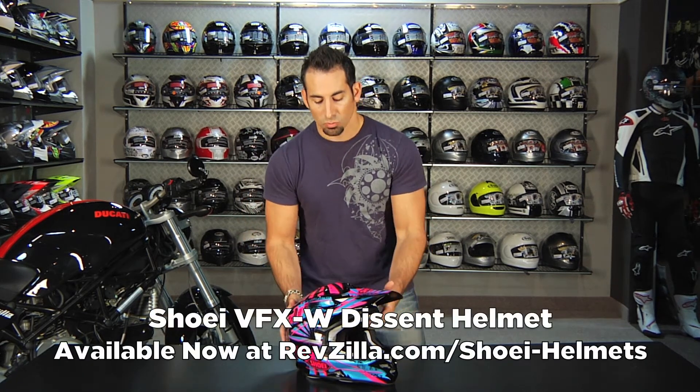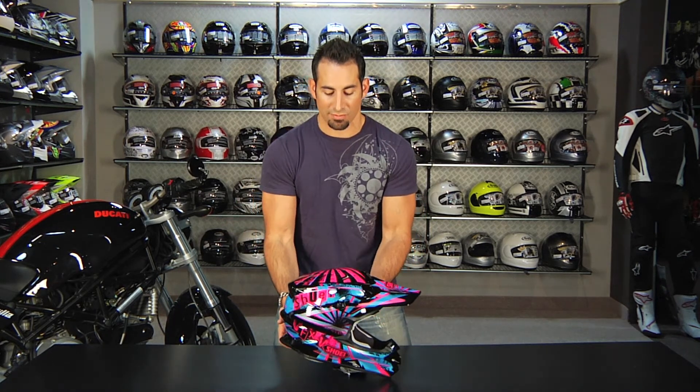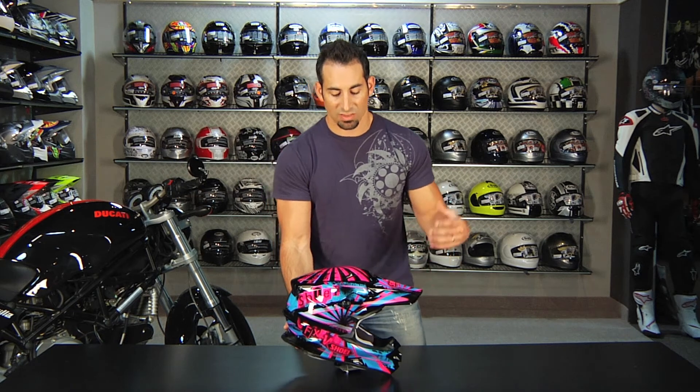Thanks for watching our Shoei VFXW Descent really quick brief graphic overview. Remember, watch that full in-depth breakdown of this helmet — we have a review on the site, on RevZilla TV, on YouTube, or the product detail page. I'm Anthony, we'll see you next time.